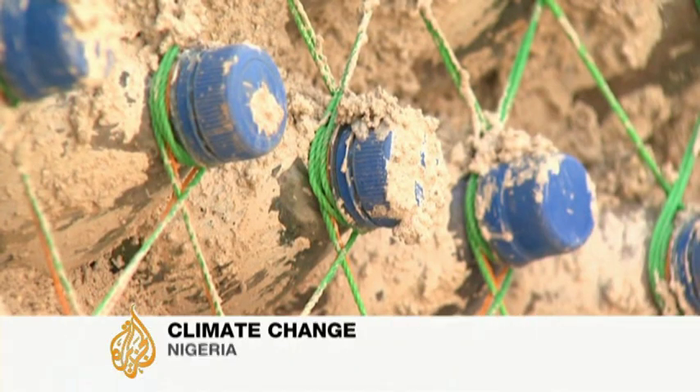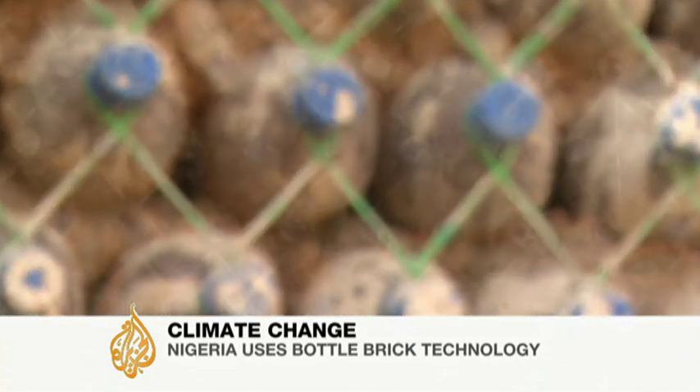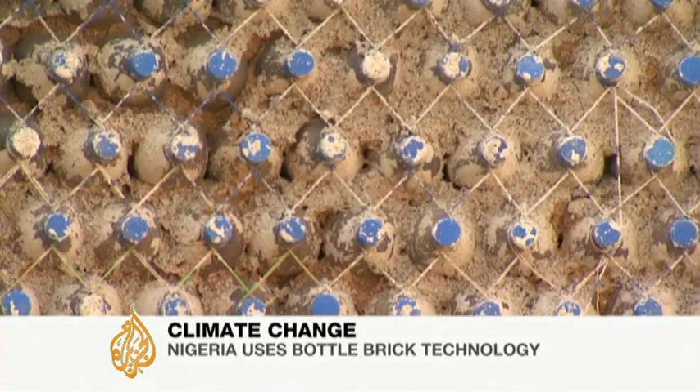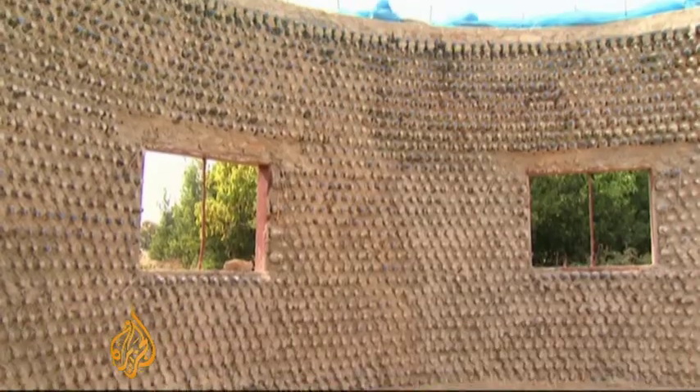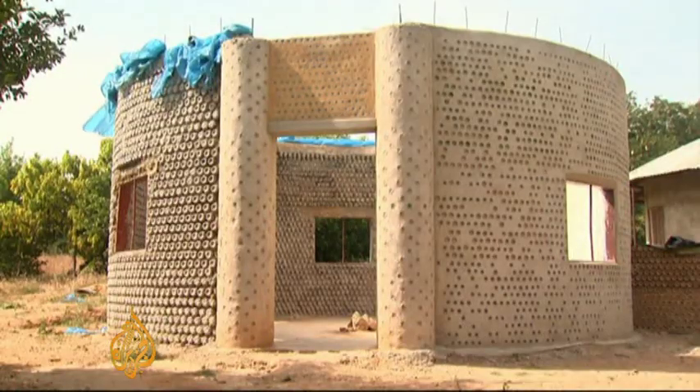It's an ingenious way of cleaning up the environment and tackling the skyrocketing cost of house building for communities in rural Nigeria — a house made entirely of plastic bottles picked up off the street and collected from rubbish dumps.